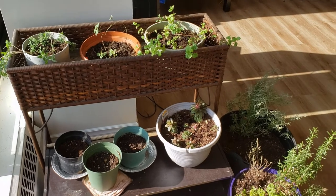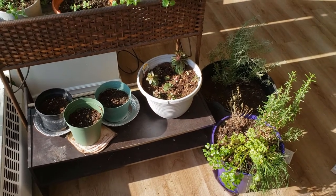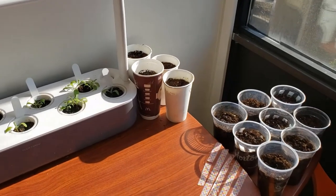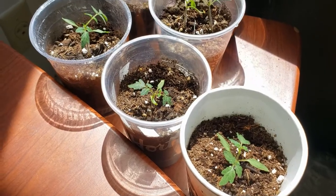I planted two varieties of tomatoes and tried jalapeños but that didn't work, and at this point also started up some calendula and cornflower to attract pollinators. They all took up residence at my desk in the sun, and I huddled the cups close to the grow light during the evening to take advantage of the extra UV exposure.